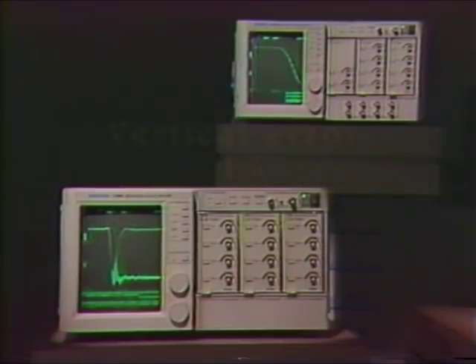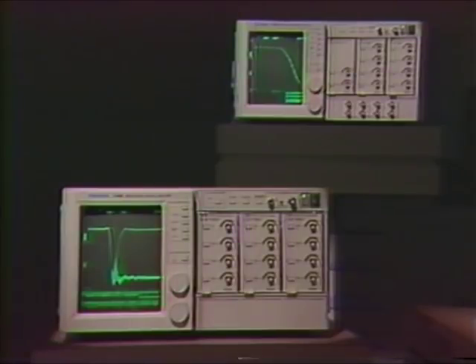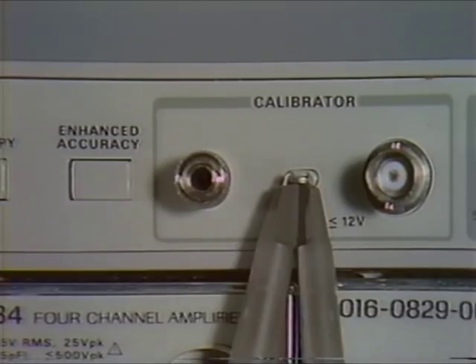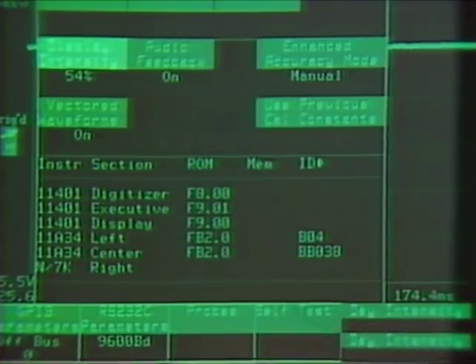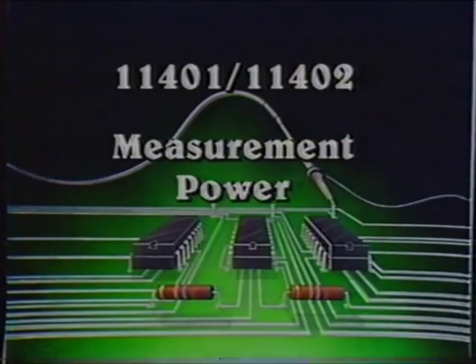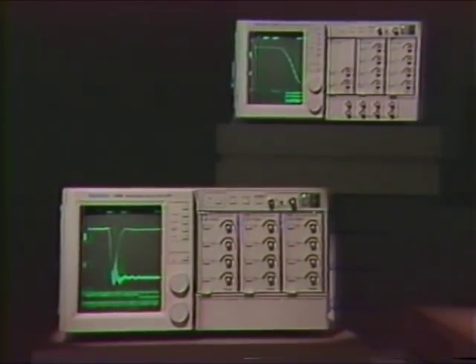Self-calibration provides a vertical error of less than or equal to 1%, utilizing the exclusive enhanced accuracy function. The enhanced accuracy feature prompts users to start self-calibration routines whenever temperature, configuration, or time changes warrant it. Probes are de-skewed to ensure the accuracy of channel-to-channel delay measurements. You can even assign the 11401 and 11402 to start a self-calibration automatically. The programmable 11401 and 11402, combined with new plug-ins and probes, solve measurement problems both on the designer's bench and in programmable test systems.